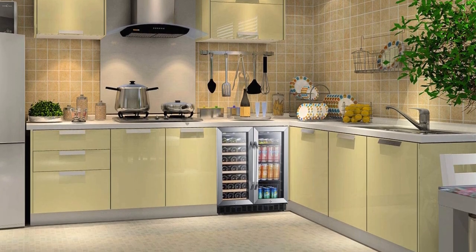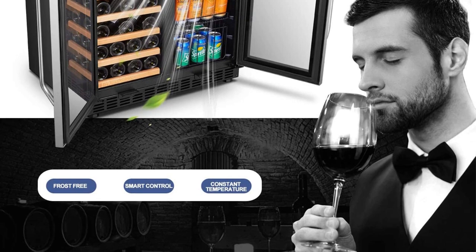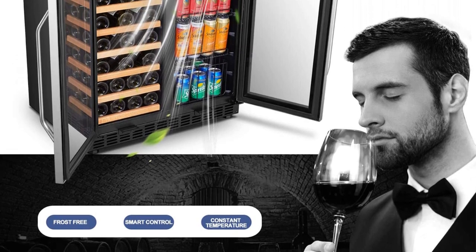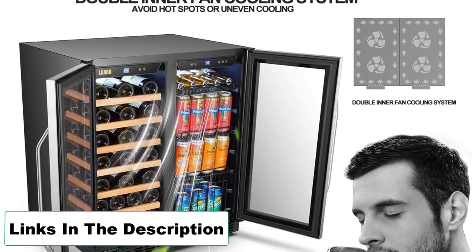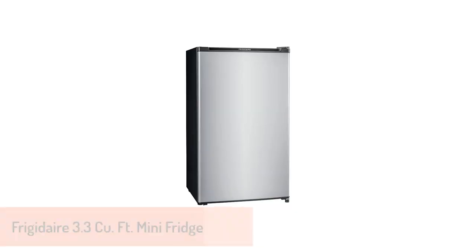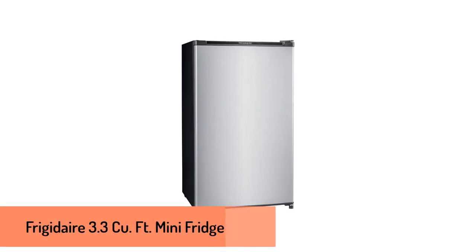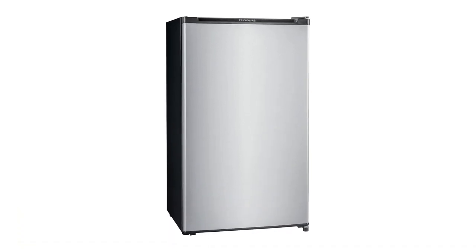Better yet, two large windows showcase your favorite bottles and beers. Pros: Extra-wide design; can set two different temperatures at once; prevents frosting. Cons: Expensive.